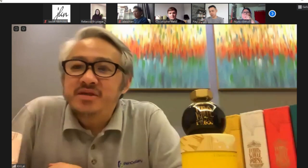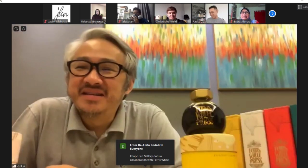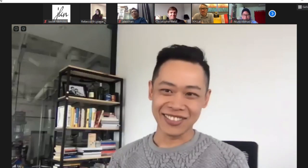I hope one day when Ray and his team are around in Southeast Asia, you can drop by Pen Gallery and show us your lovely new upcoming products. Ray: I'd love it — it's on my list. Dr. Anita was the one who first tipped me off about Ferris Wheel Press and told me I had to bring in these products. She mentioned maybe in the future we could do a limited edition exclusively for Pen Gallery.